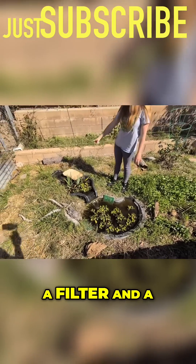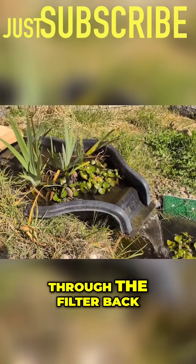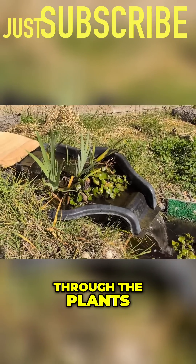We have it on a filter and pump system. It gets filtered out through the pump, through the filter back there, and then the water also gets filtered through the plants.